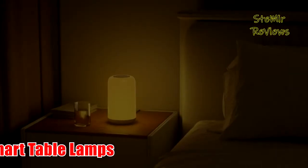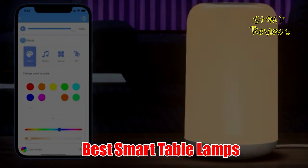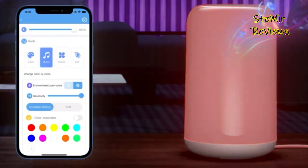Hi my friends and welcome back to my channel. In this video, I present you Best Smart Table Lamps. Before you start, subscribe to the channel and press the like button to be up to date with all the news. Let's begin.